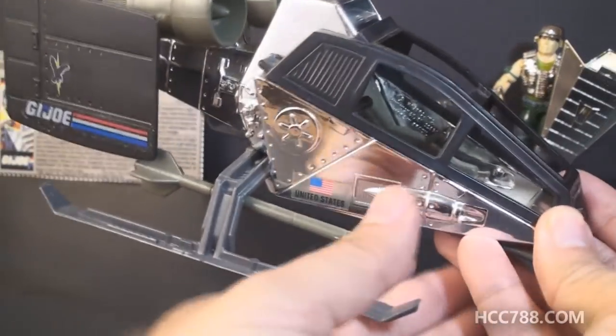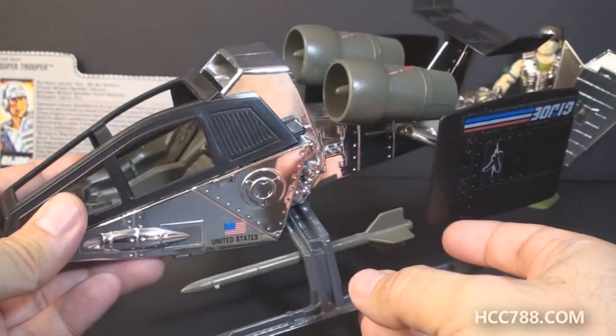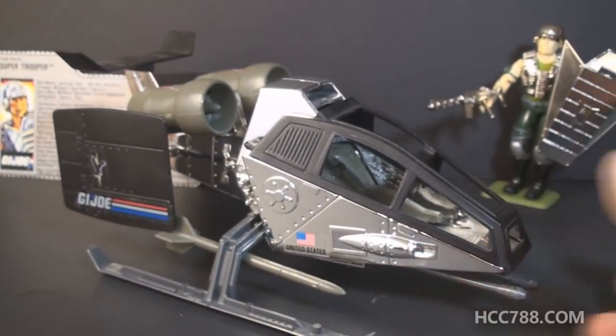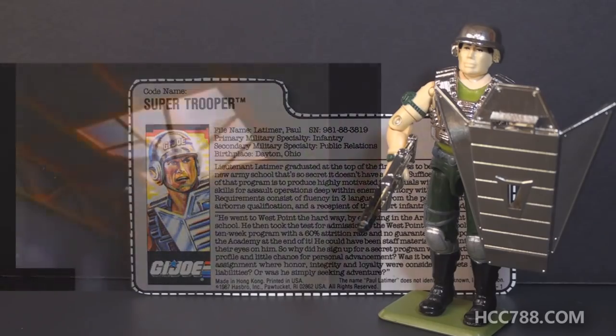Super Trooper, with his shiny chrome features, goes perfectly with Sky Patrol vehicles, which are also all chromed and shiny. Since the Sky Patrol figures themselves were not chrome, Super Trooper is the perfect choice to pilot these vehicles. If you are easily distracted by shiny things — and I admit I am — Super Trooper in a Sky Patrol vehicle is chrome overload. Thanks to GI Joe YouTuber form bx257 for pointing this out in his video.